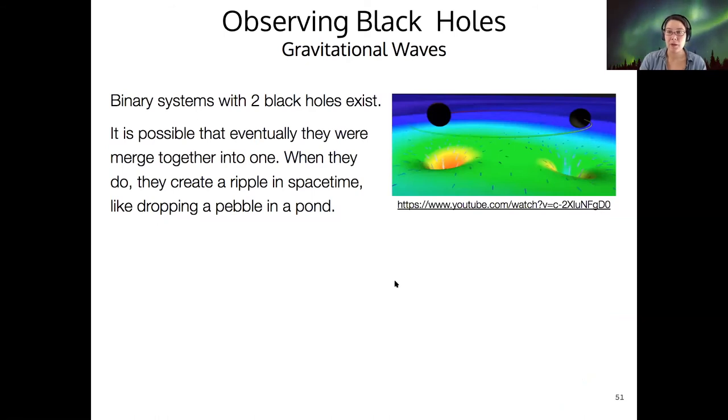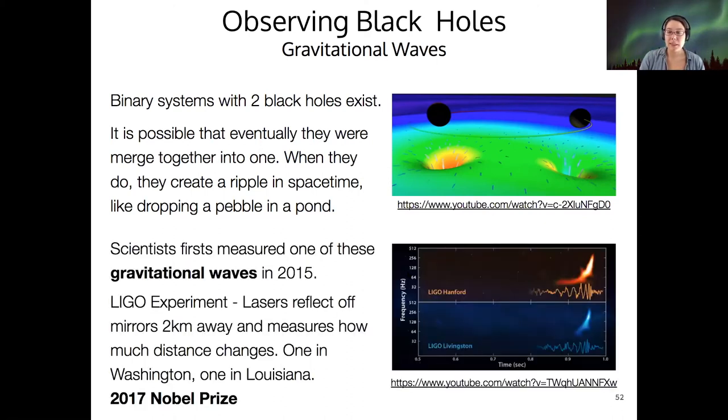A third way we can observe black holes is by detecting perturbations in the fabric of spacetime — that is, by measuring gravitational waves. If we have a binary black hole system, sometimes they merge together into a single black hole, creating a ripple in spacetime, just like dropping a pebble in a pond. Scientists measured the first such gravitational wave event in 2015.